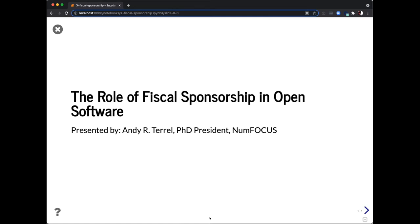Thanks everyone for coming. I'm here to talk a little bit about the role of fiscal sponsorship in open source software. My name is Andy Terrell. I was formerly the president of NumFocus up until the last few months ago when I transitioned out of that role. This talk will center around some of the work NumFocus has done, but also why it exists.